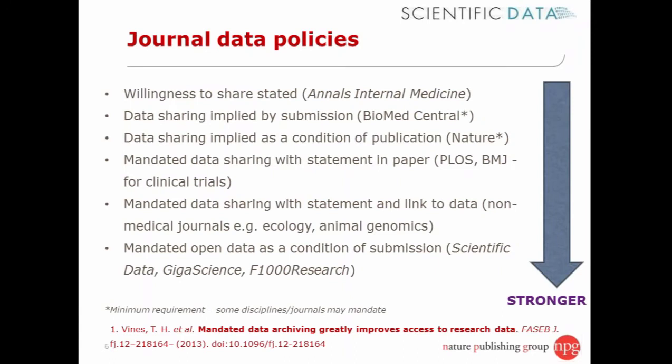Publishers have an important practical role in how journal data sharing policies are implemented and communicated to authors and researchers. There are a number of different types of journal data sharing policy that researchers will be subject to depending on their journal of choice. I've tried to categorize and order these types, generally with the stronger, more stringent policies towards the bottom of the slide.